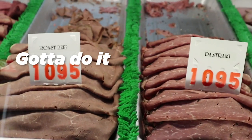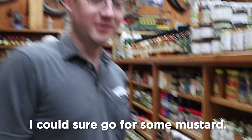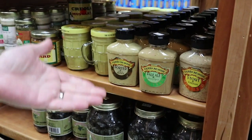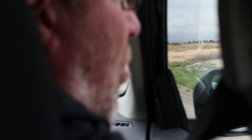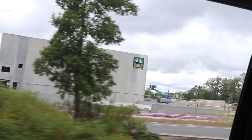Pit stop, lunch break, gotta do it. I could sure go for some mustard. Oh, look what they have. I see a Russian River sign.